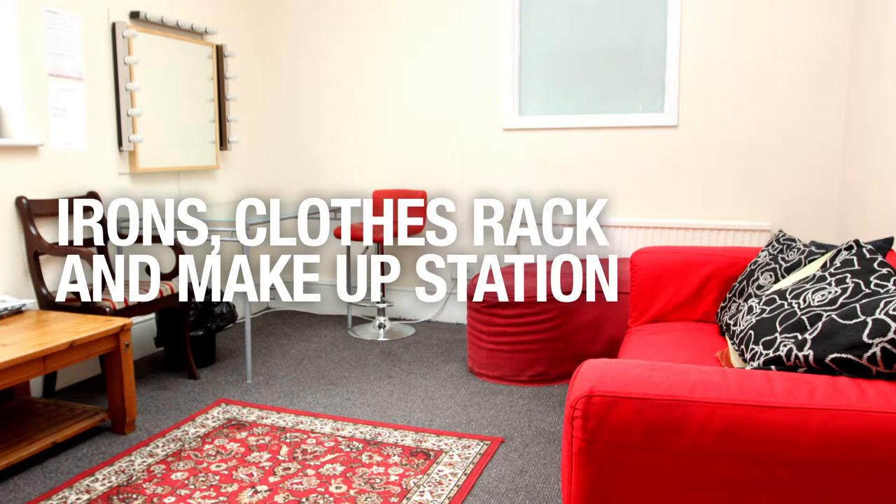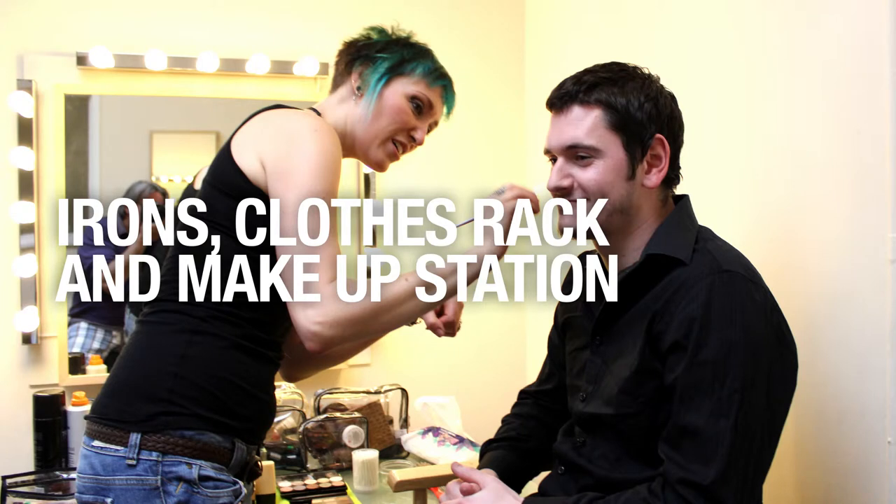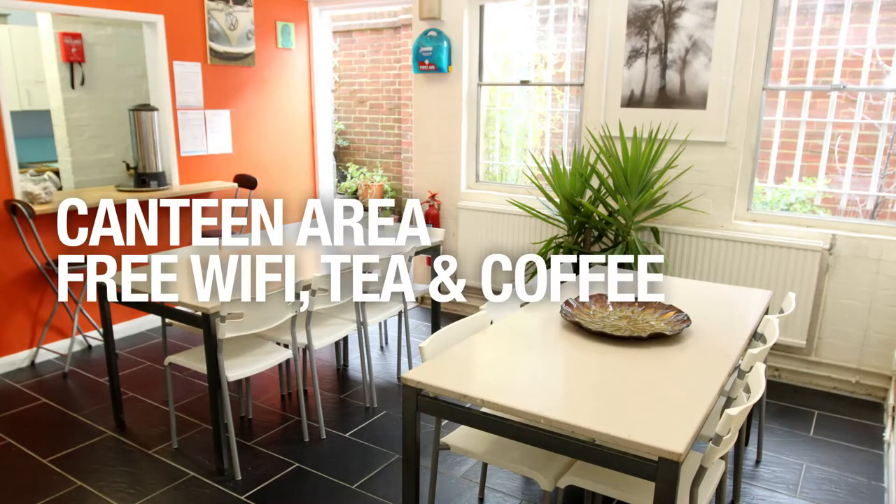Studio 2's green room and make-up room is directly opposite the studio. It's comfortable and well fitted out. Irons, clothes racks and make-up stations are all supplied as standard. The kitchen and canteen space are next to a small but lush outdoor garden for you to use, hang out, have meetings or eat.